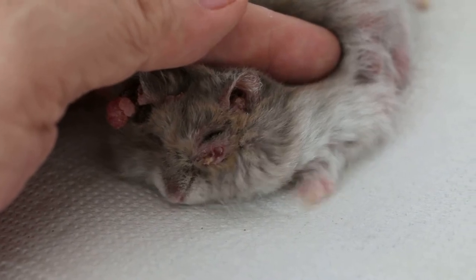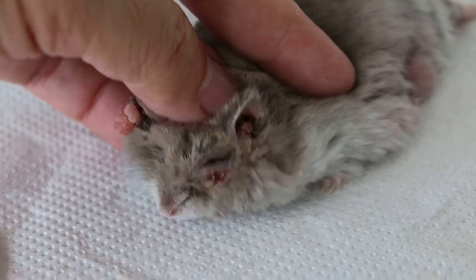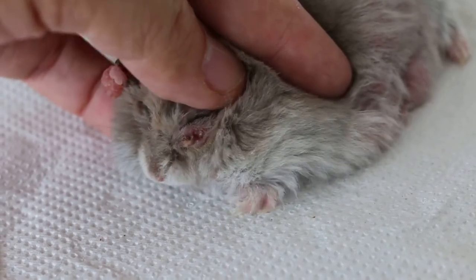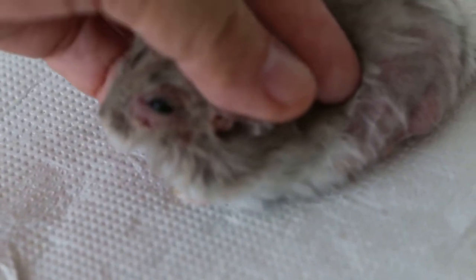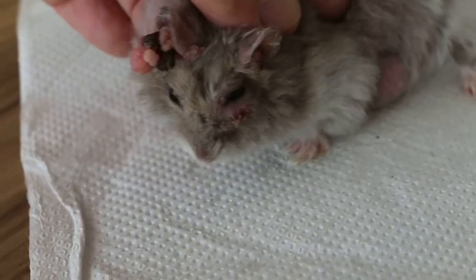So today and tomorrow — 2 days after the surgery — you will check the wound and make sure that all the pus is eliminated or expressed, and then eye drops will be given. The hamster is overall in good shape.